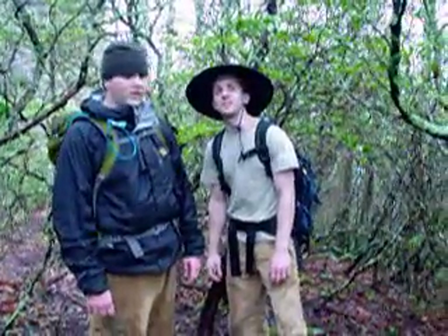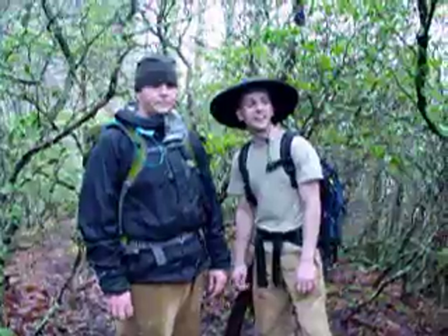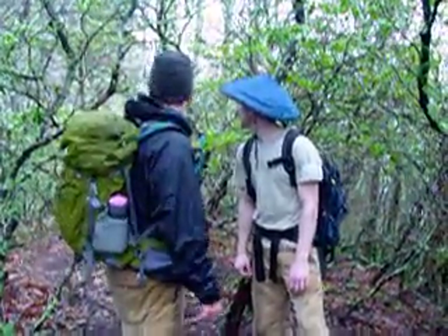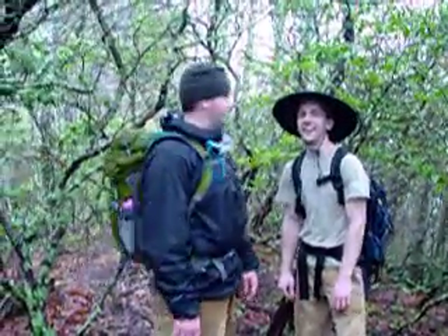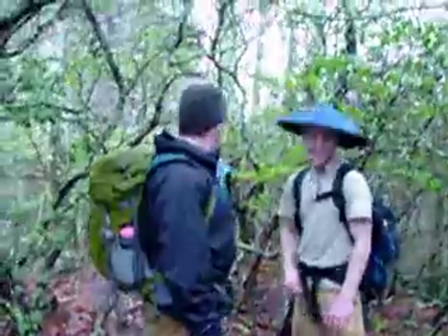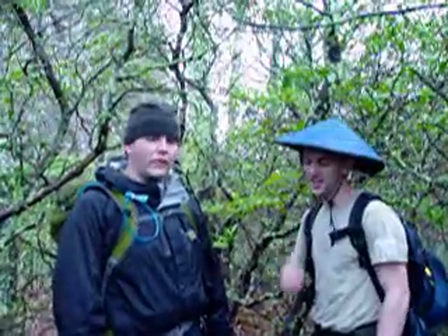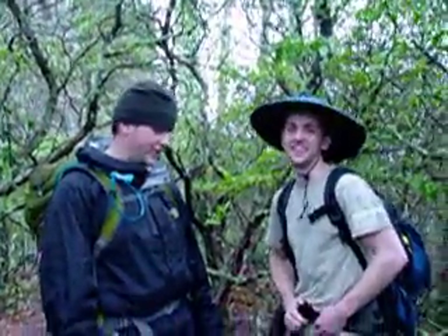We just came up a very muddy, very steep, very tiring hillside, and now it's flattened out again. It looks to me, Brad, like that looks like exactly where we were last weekend. Aside from our little detour through Devil's Den, we're right back where we were last Saturday.